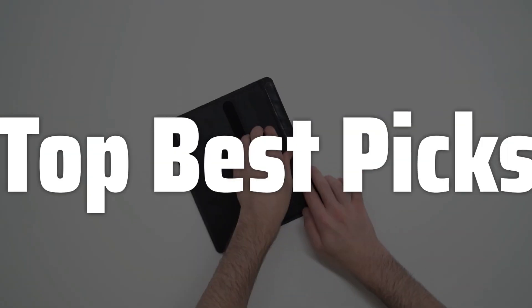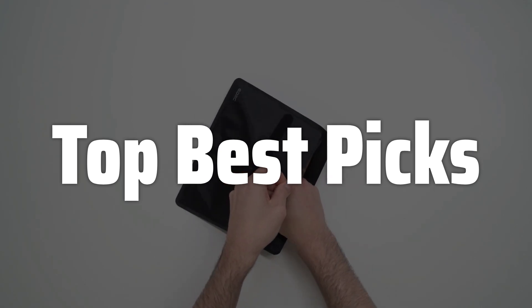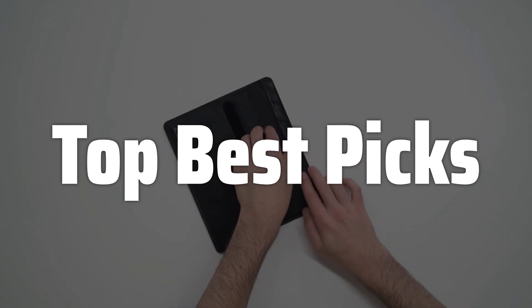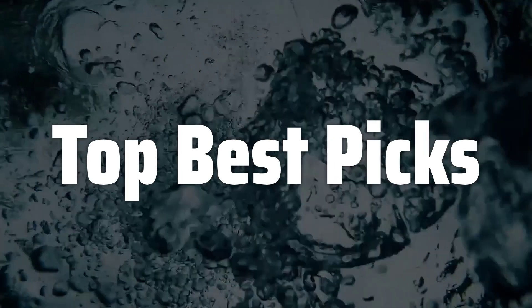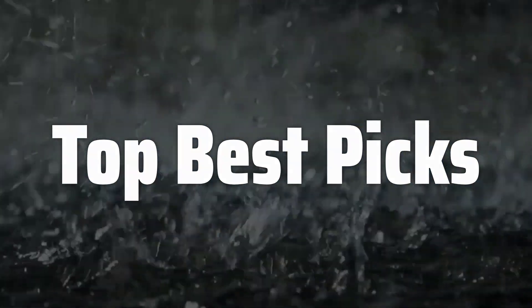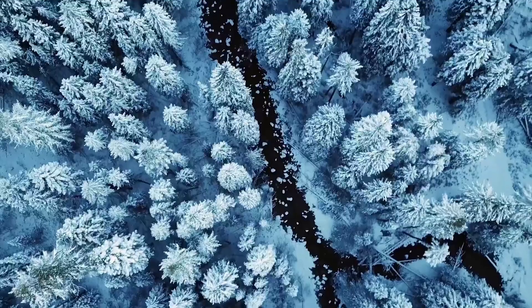Welcome to Top Best Picks. The best Faraday bags are probably one of the most important accessories for privacy-conscious individuals in today's hyper-connected world, offering a simple yet effective way to shield your phone and other devices from unwanted electronic surveillance and data breaches. In this video, we will explore the top Faraday bags available on the market, comparing their features, effectiveness, and overall value to help you choose the perfect one to safeguard your digital privacy.